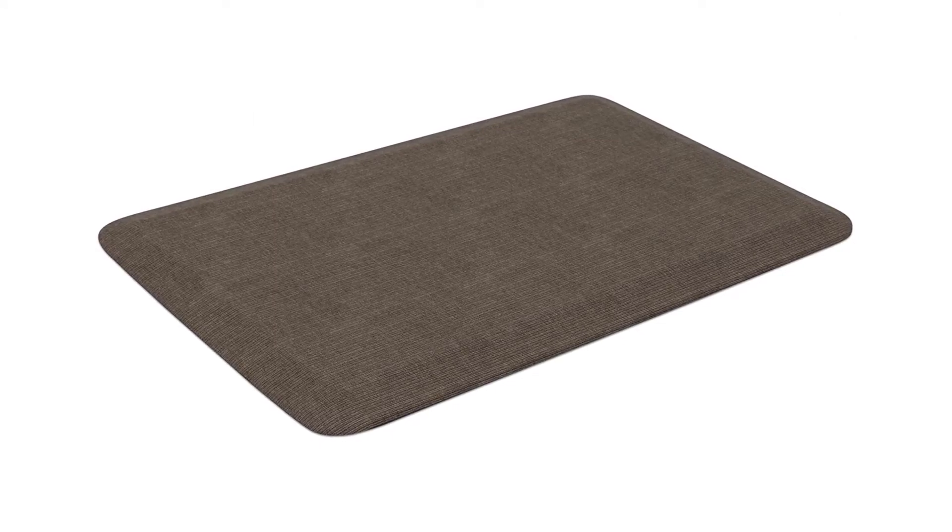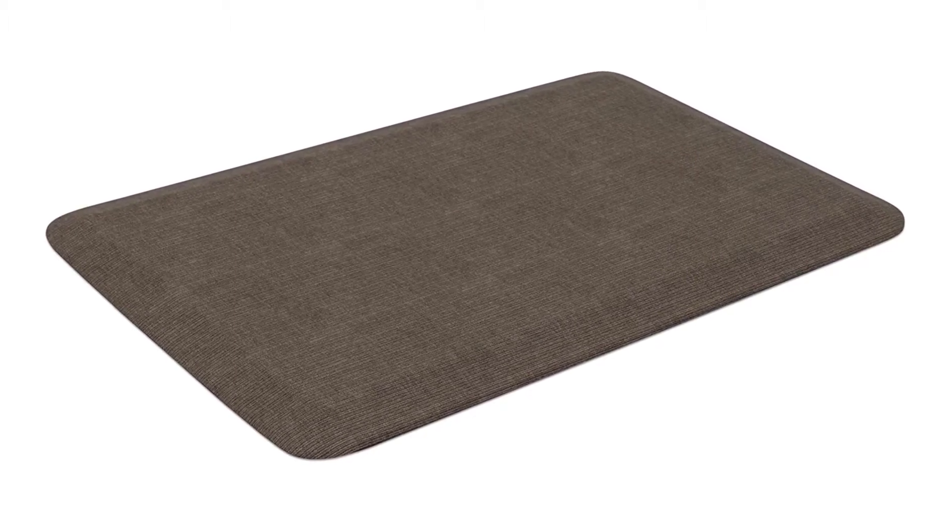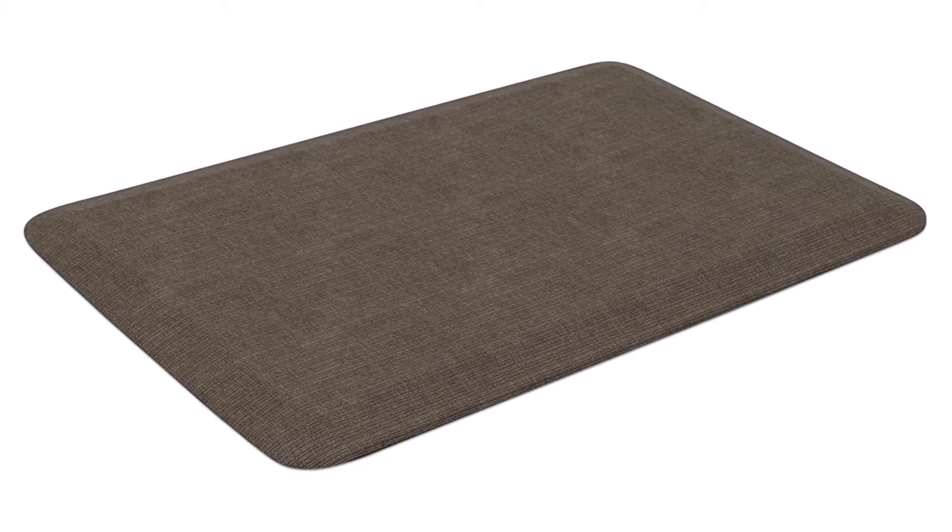One reviewer purchased this mat after a knee replacement surgery, because it had been painful to stand for periods of time. These mats make all the difference. Another reviewer was simply amazed: I didn't know how hard the floor really was until I purchased these floor mats. Standing on them is like standing on a cloud, and so much better than what I had.